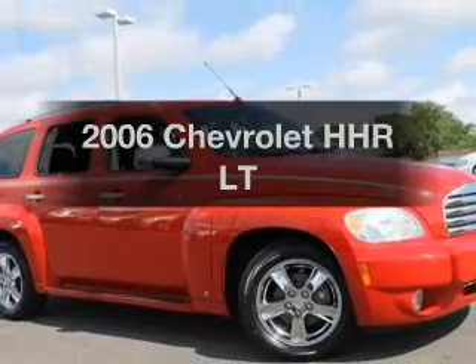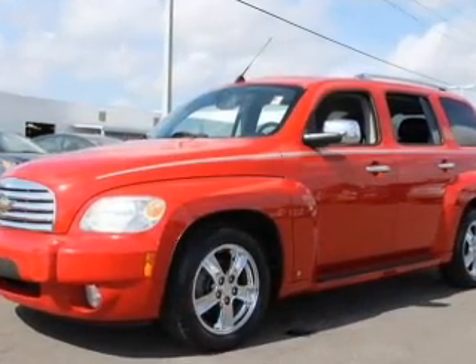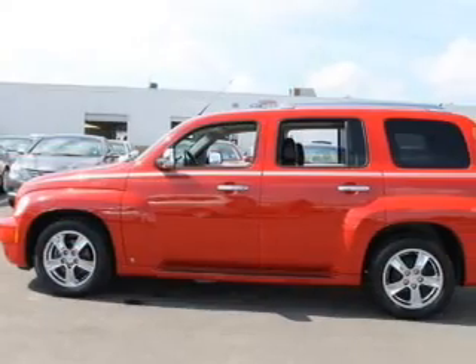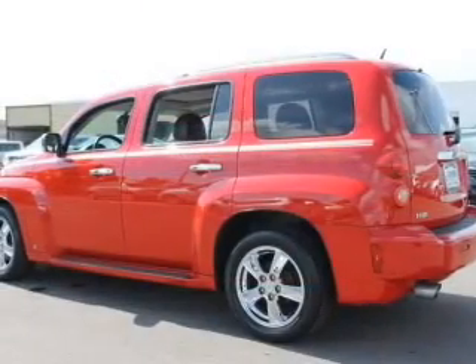Imagine yourself in this 2006 Chevrolet HHR. If you're looking for an automobile with great attributes, look no further. With an efficient four-cylinder engine, the powertrain includes front-wheel drive that responds smoothly to its automatic transmission.